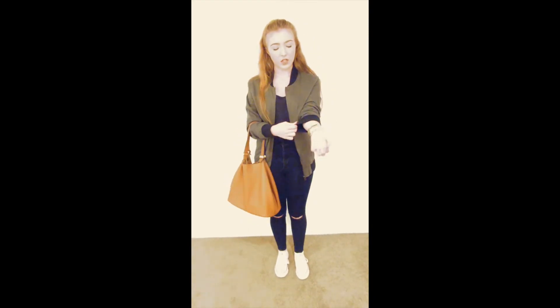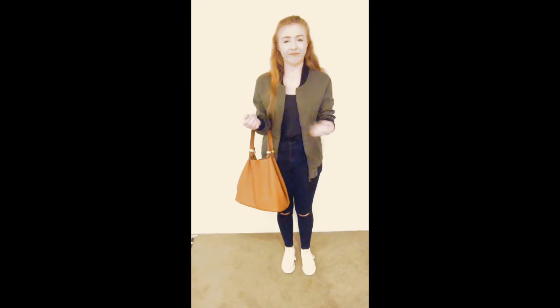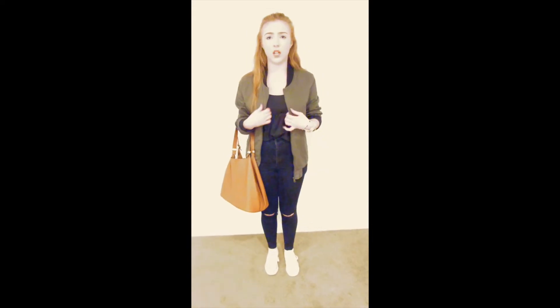And this new bomber jacket I actually picked up the other day — it's going to be in a haul coming soon. Got it from Factory. It's actually a guys' bomber, but I think it's cute so I got it. It's in a small and I got it for like $30 on special.